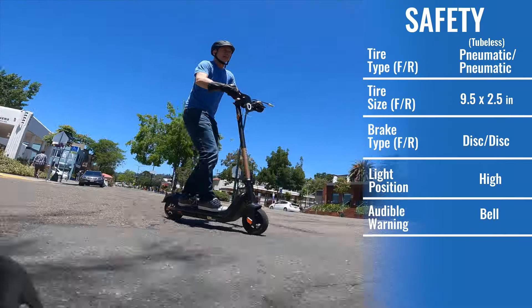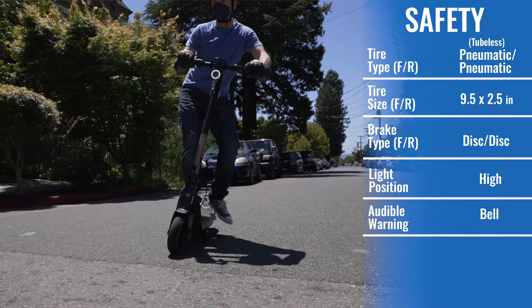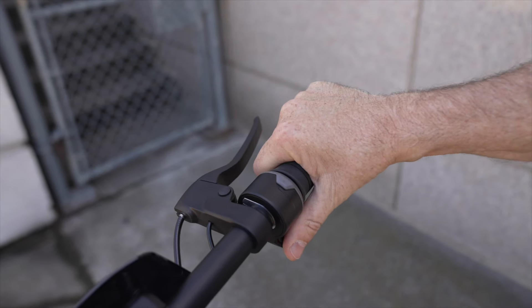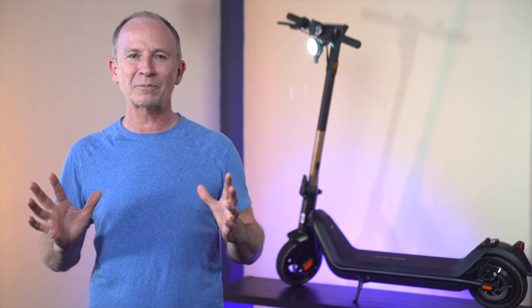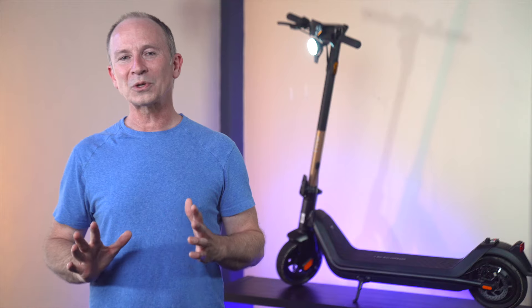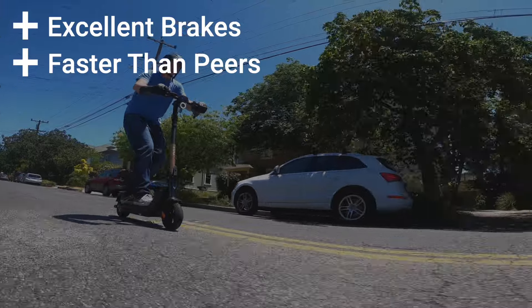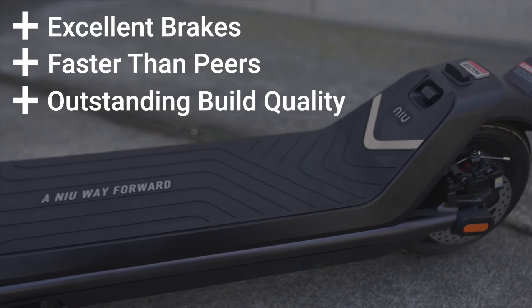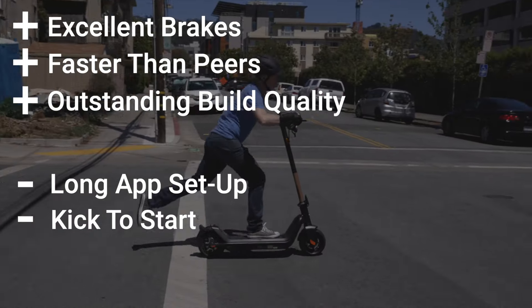The KQi3 Pro gets excellent marks for safety with the shortest stopping distance in its class, excellent visibility day or night, and a throttle that's easy for anyone to use. Not having zero start technically makes it safer too, but we wish turning on zero start was an option even if the app made us accumulate 10 or 20 miles first. Pros include excellent brakes, faster than its peers, and outstanding build quality. Cons include app setup being a little long and kick-to-start taking some getting used to.